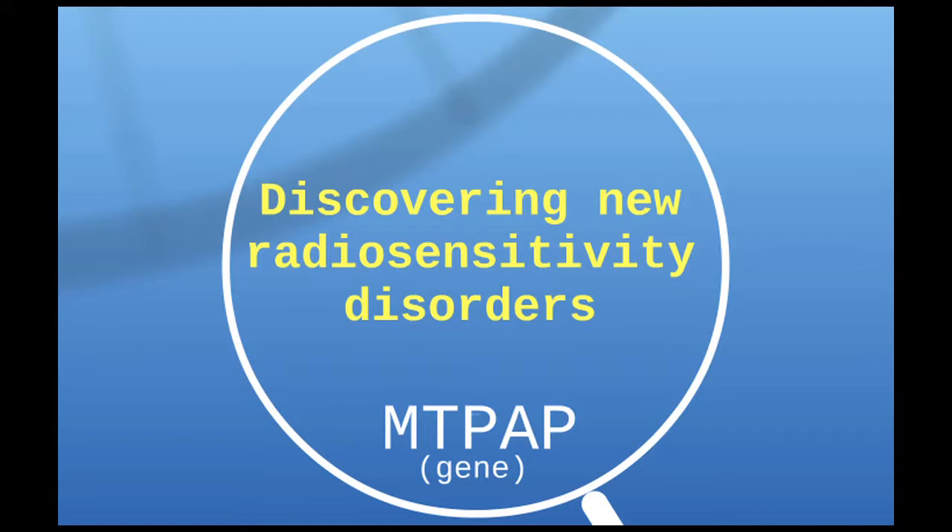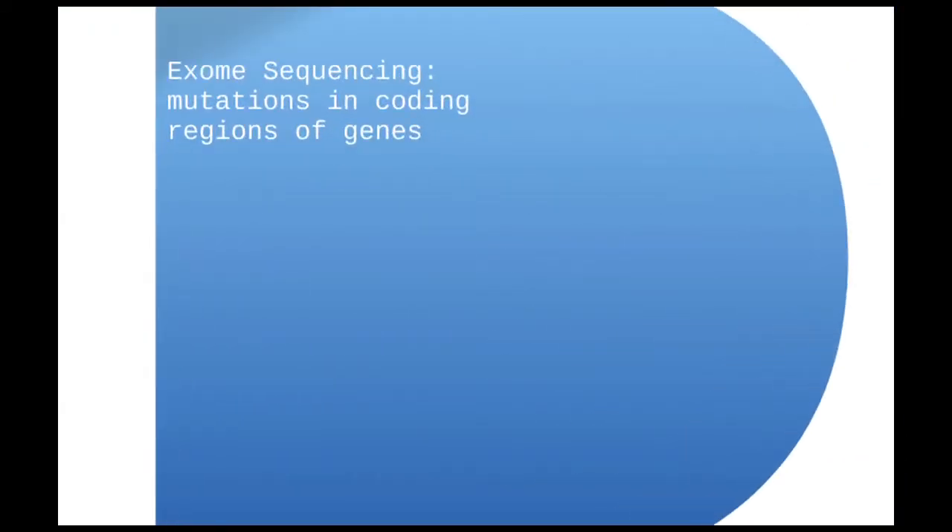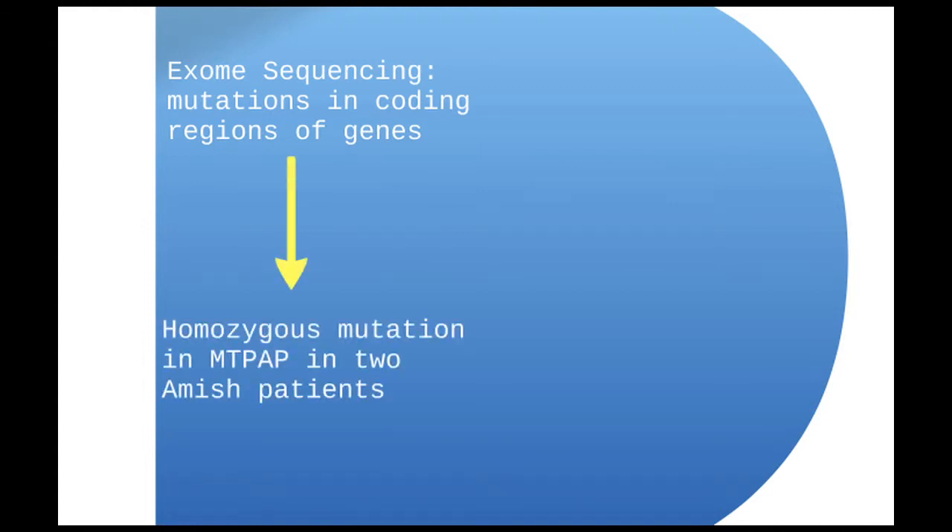One of the studies I've done involves a gene called MTPAP. We identified this gene as possibly radiosensitizing for cells by doing exome sequencing, which looks for mutations in the coding regions of genes — the parts that go on to code for proteins. Through this, we found a homozygous mutation in MTPAP, meaning the same mutation on both copies of the gene, in two Amish patients we were studying — they're actually siblings. It turned out these patients were radiosensitive, which I'll show some data for here.